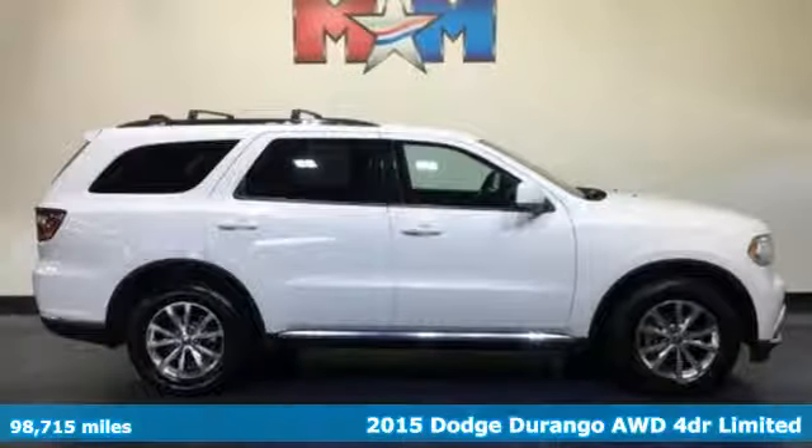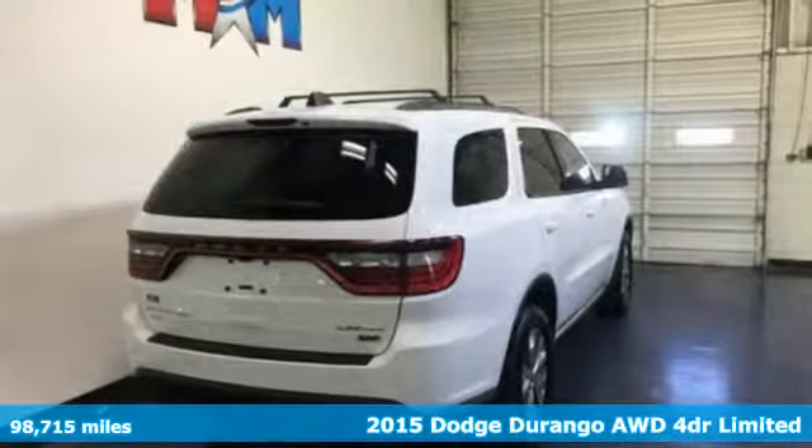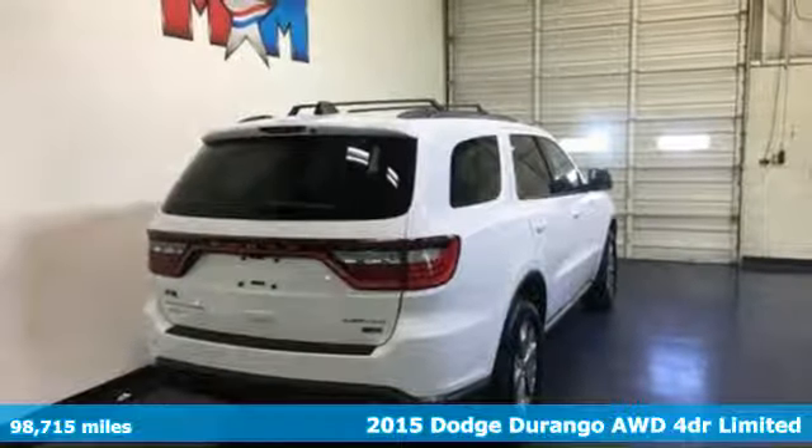It's a 2015 Dodge Durango. Take command of a full-strength SUV that simply never settles.